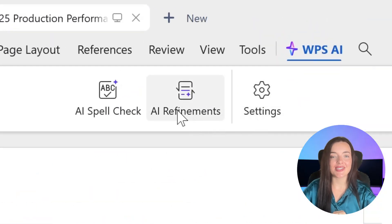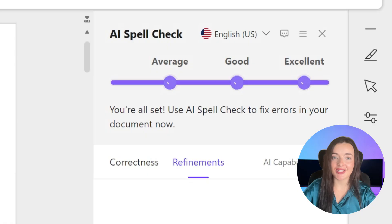And it's leaning hard into AI. The free version gives you access to AI-powered proofreading and translation. If you upgrade to a premium plan, you unlock a full AI assistant that can help you draft content or summarize reports.